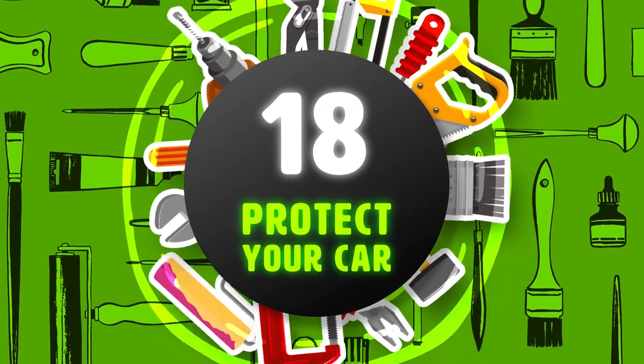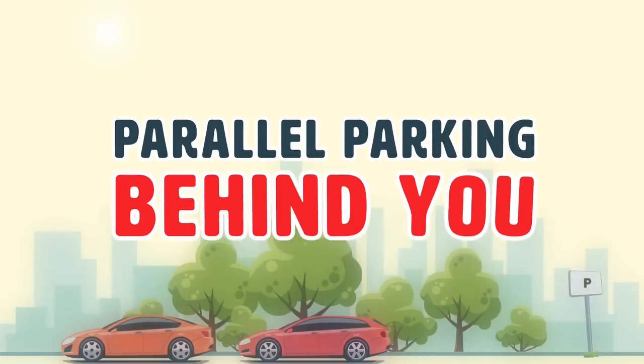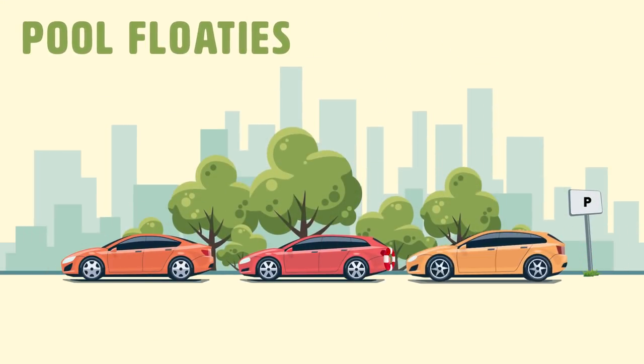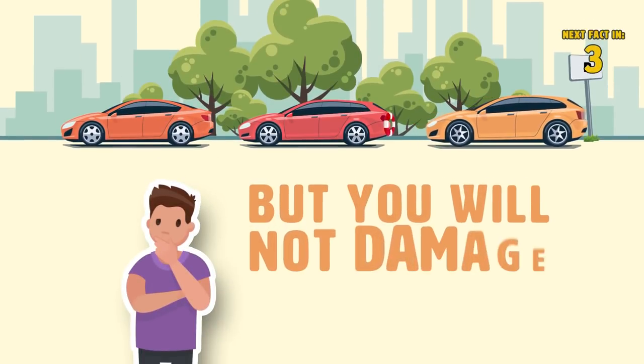Hack 18: Protect Your Car. Paranoid that your new car is going to get scratched or hit by someone parallel parking behind you? Just use pool floaties to protect the front and back of your car. You will look silly, but you will not damage your vehicle.